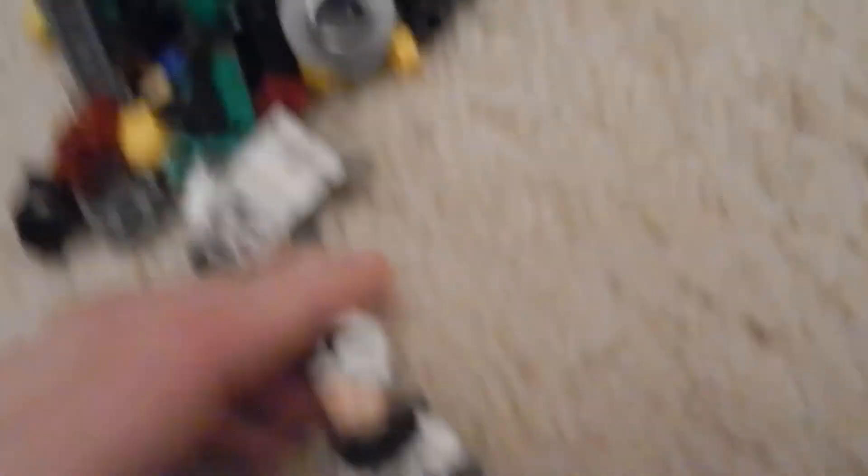In the other bag there's a Hoth Trooper helmet, and a clone trooper without the helmet — oh, I think the helmet was in the other bag. Ta-da! Looks like a blank head. Here's another knight-type figure — not Lego. That wraps up the second part of the haul.